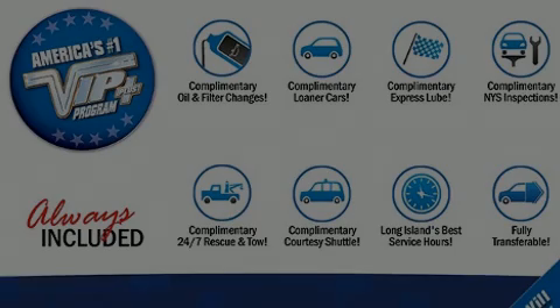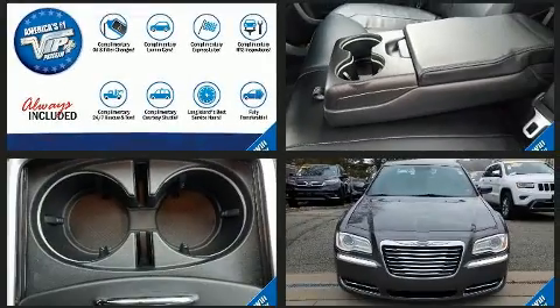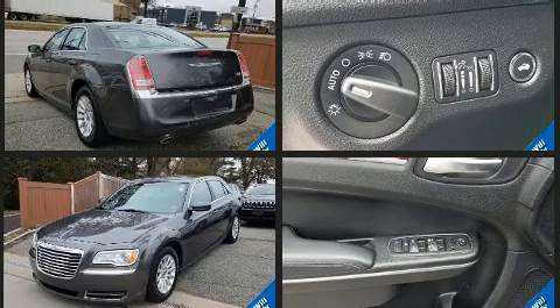Introducing the 2014 Chrysler 300. This four-door, five-passenger sedan still has fewer than 60,000 miles. It features an automatic transmission, rear-wheel drive, and a refined six-cylinder engine.